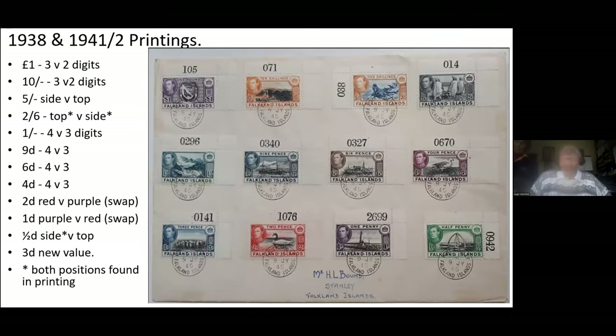This issue has all the examples on one cover — the sheet numbers — and includes examples from the 1938 and 1941 printings, the 1941 printings being from the lower values. These three here. Addressed to H.L. Bound, who was a postmaster in the 1960s of Stanley Post Office — colonial postmaster.